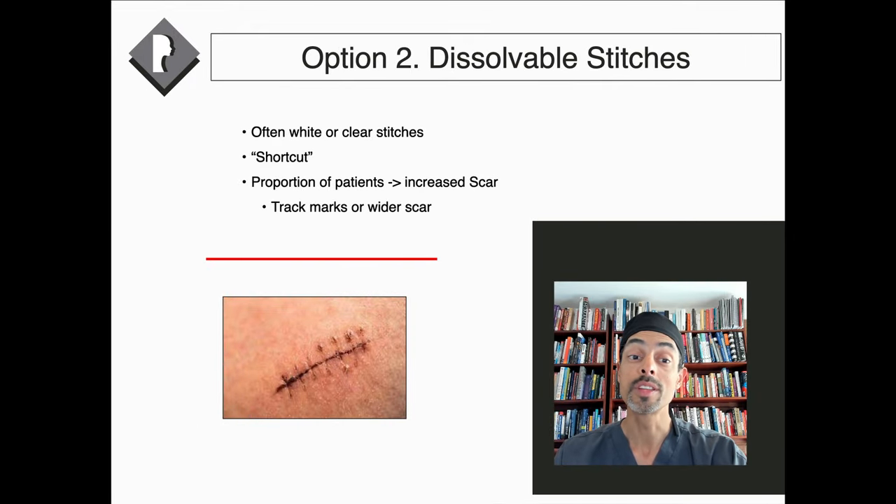Dissolvable stitches are put in at the time of surgery but are not removed — they gradually break down and dissolve. In my opinion, this is a bit of a shortcut. Although they can result in fine scars in some people, when those stitches dissolve they can irritate the skin, leading to increased scarring and even track marks. I would not use these in eyelid surgery or any facial surgery, because we really want the very finest scars, which will not necessarily come from dissolvable stitches.